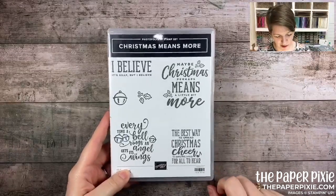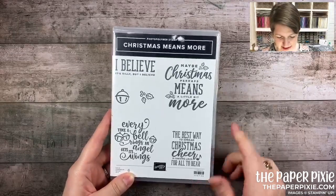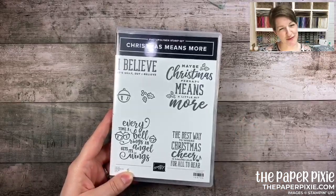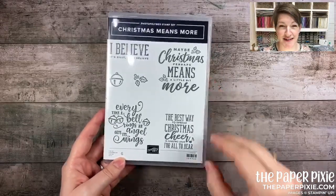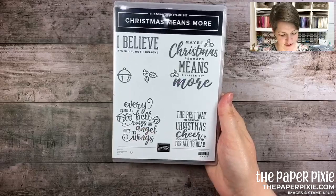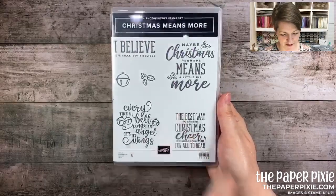I fell in love with this stamp set called Christmas Means More. Reading the sentiments gave me all the feels because they reference classic Christmas movies — 'maybe Christmas means a little bit more' is from the Grinch. 'The best way to spread Christmas cheer is singing loud for all to hear' — do you guys know what movie that's from? And 'every time a bell rings an angel gets its wings' is from Elf. Love that movie, love that stamp set!